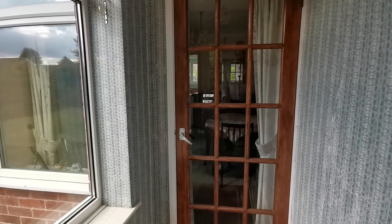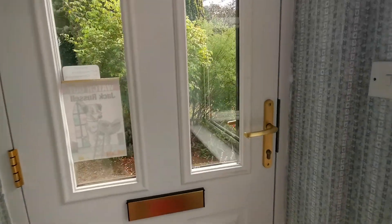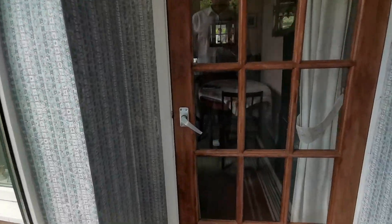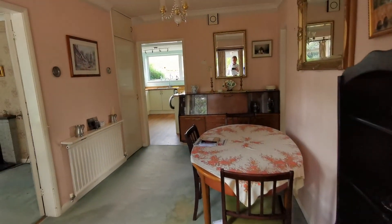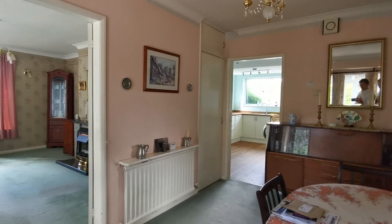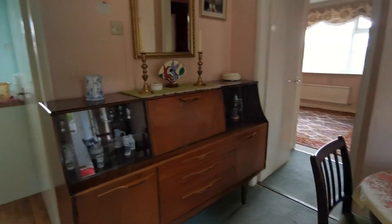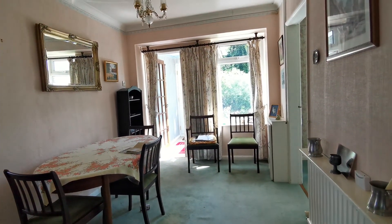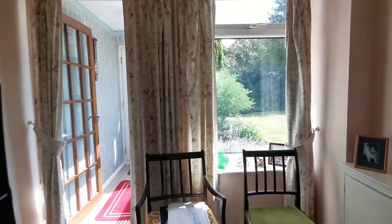We've just come in through the front door and we're now in the entrance porch. There's a door taking us through to the good size entrance hall, also used by the current owner as a dining area. It's certainly big enough. So that's the inner hall.